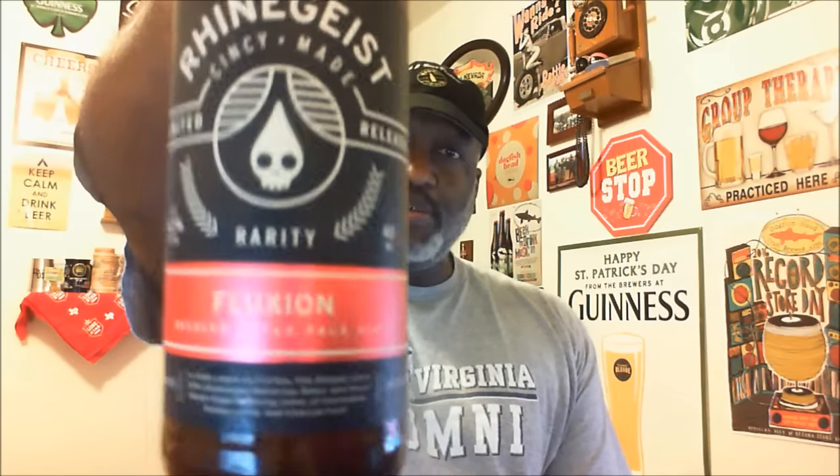Thanks again for swinging by to check out another video. I definitely look forward to catching you on the next one. As always, please remember to like, comment, subscribe, share — all that good stuff. Keep drinking good craft beers. Cheers!